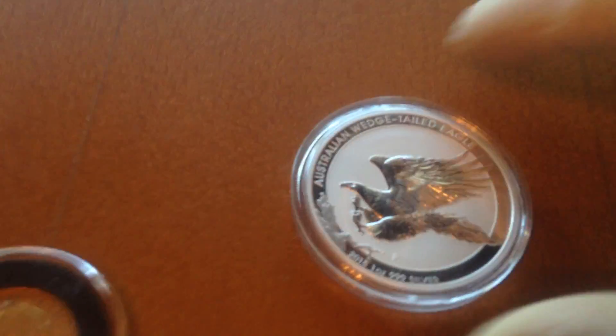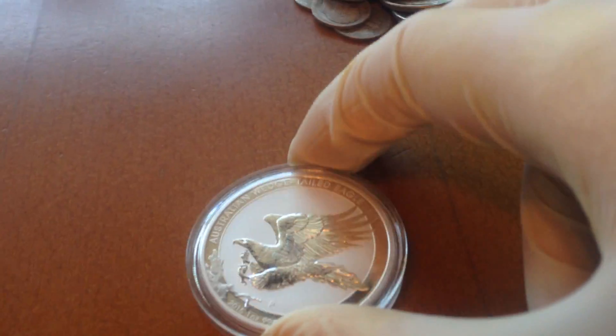Over here I have a two-ounce private mint round — this is the Silver Siren, and it's very high detailed. I also have an Australian Wedgetail Silver Eagle by the Australian Mint, and that's a fantastic coin.